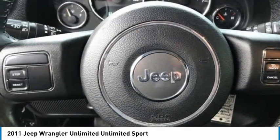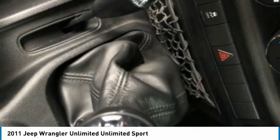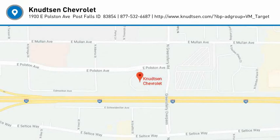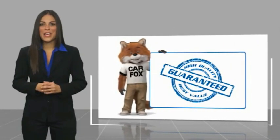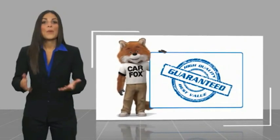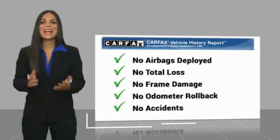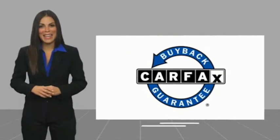A vehicle like this doesn't come along every day. Come in and get it before someone else does. Here's another high-quality vehicle with a Carfax Vehicle History Report. Be sure to find a complimentary copy of this report online or contact the dealership. This vehicle qualifies for the Carfax Buyback Guarantee.